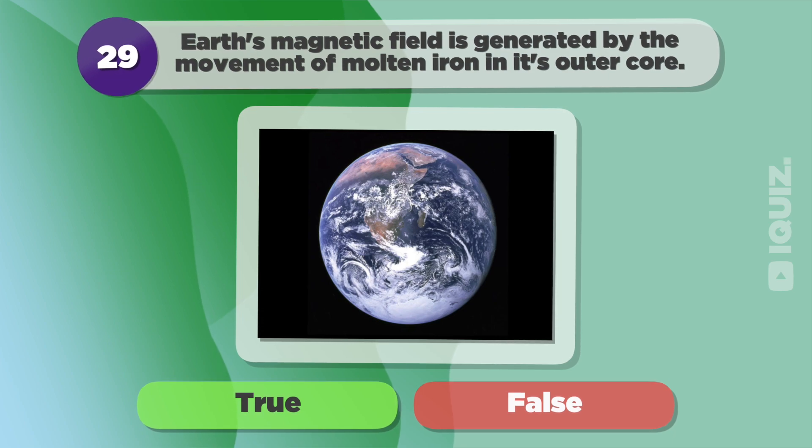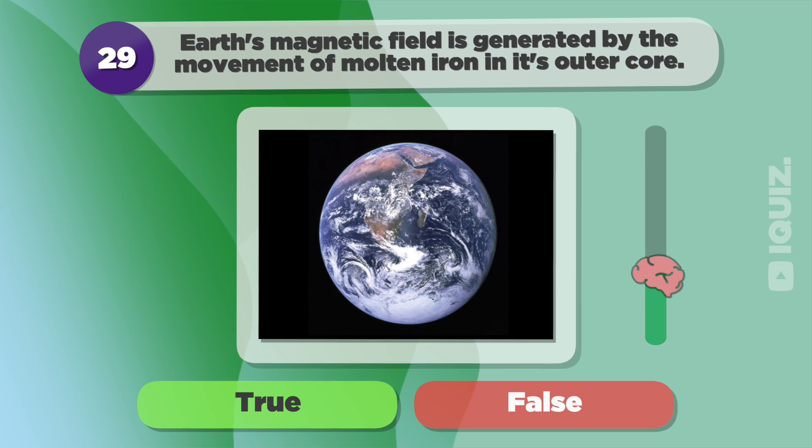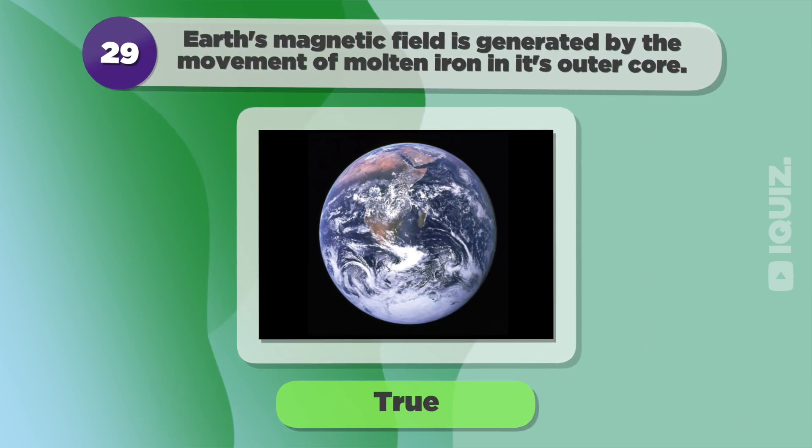Earth's magnetic field is generated by the movement of molten iron in its outer core. True.